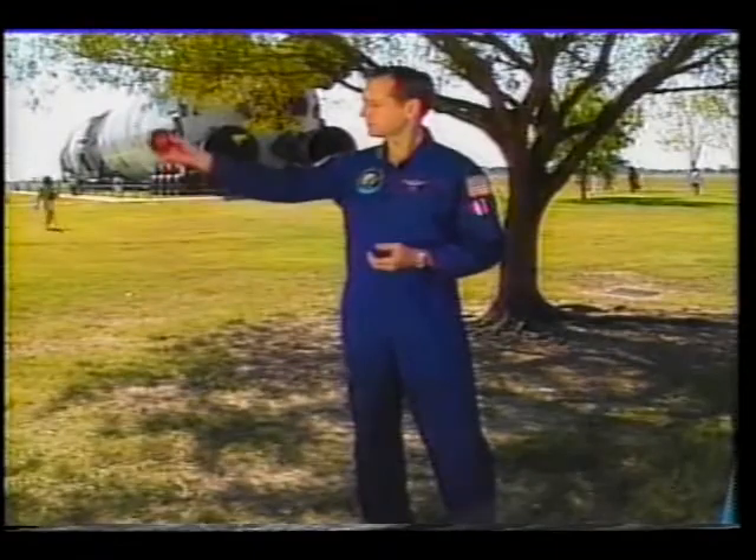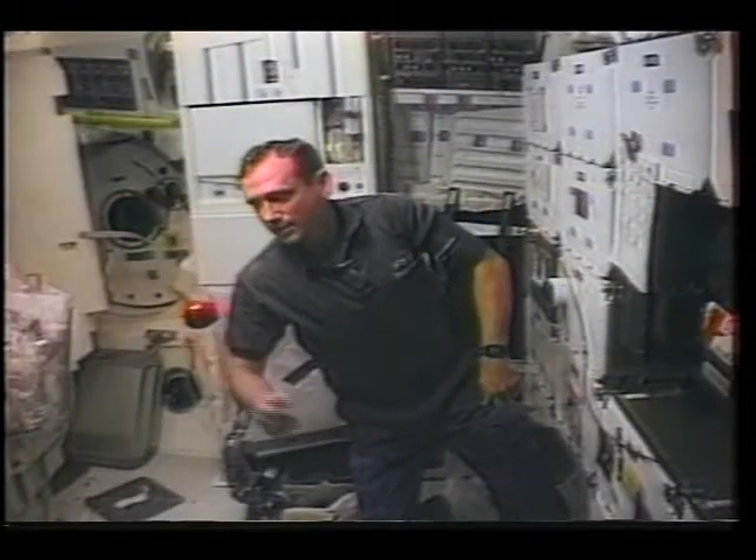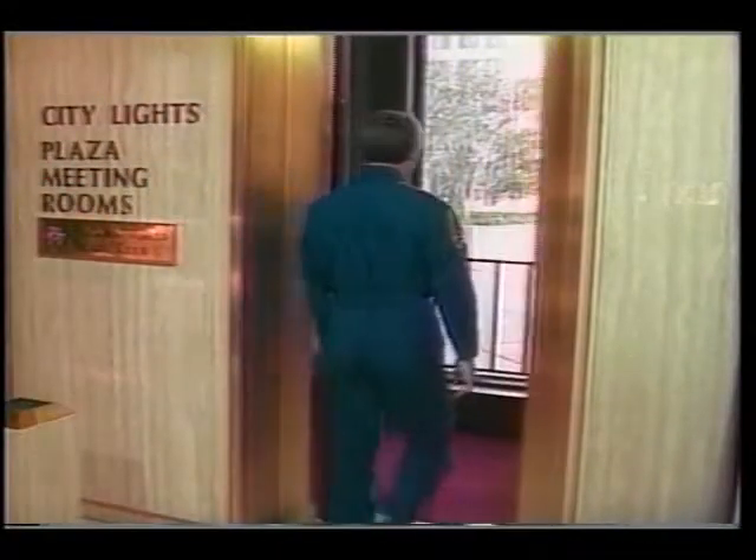If an astronaut releases an apple on Earth, it falls. When he releases an apple on the space shuttle, it falls too — it just doesn't look like it's falling. That's because they are all falling together: the apple, the astronaut, and the orbiter. But they aren't falling towards the Earth — they're falling around it. Let's imagine that we put another astronaut on an elevator on Earth. The elevator is going to the top of a very tall building.